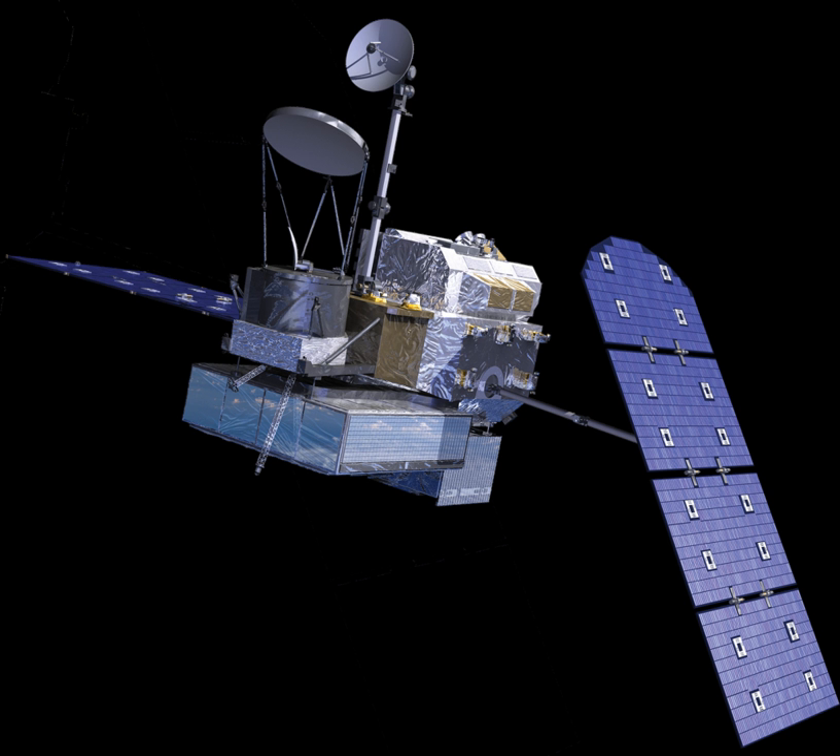The launch occurred on February 28, 2014 at 3:37 am JST on the first attempt. Agencies in the United States, Japan, India, and France, together with Eumetsat, operate the remaining satellites in the constellation for agency-specific goals, but also cooperatively provide data for GPM.